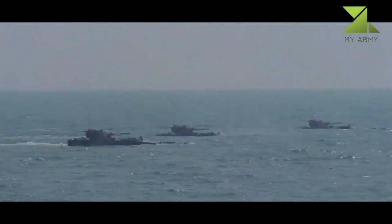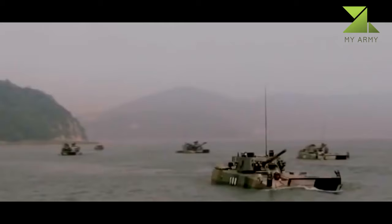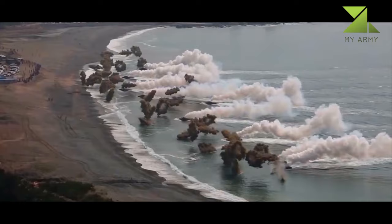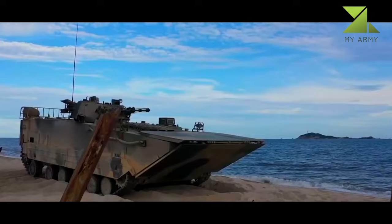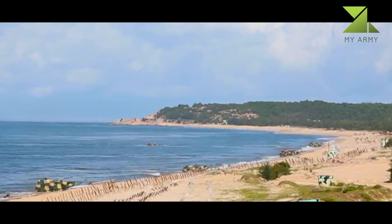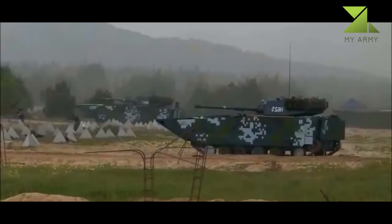The ZBD-2000 is launched at sea from amphibious assault ships and swims at high speed over a long distance to shore. These IFVs are launched 10 km from shore, thus reducing the threats faced by amphibious assault ships. Maximum speed on water is 25 km/h, which is a considerable improvement over other amphibious armored vehicles such as the US AAV-7 amphibious armored personnel carrier.